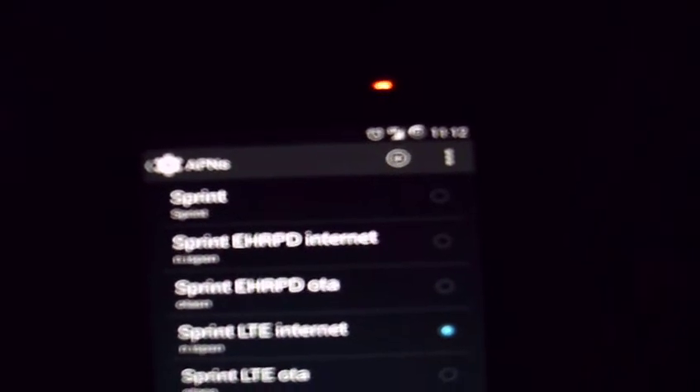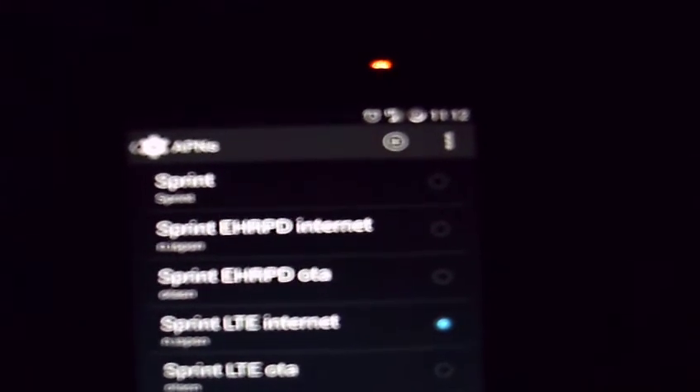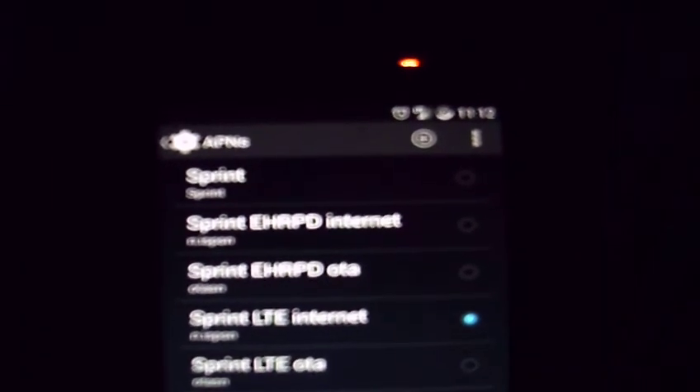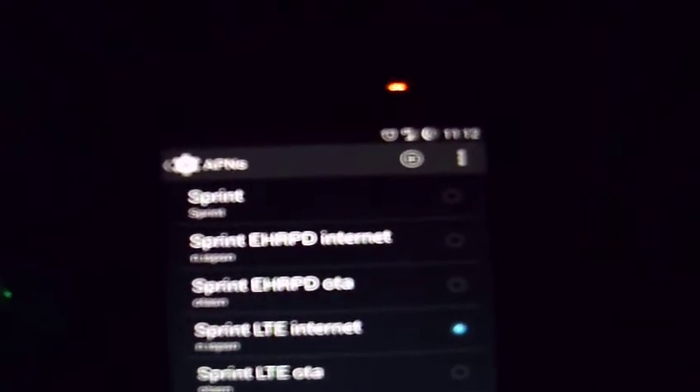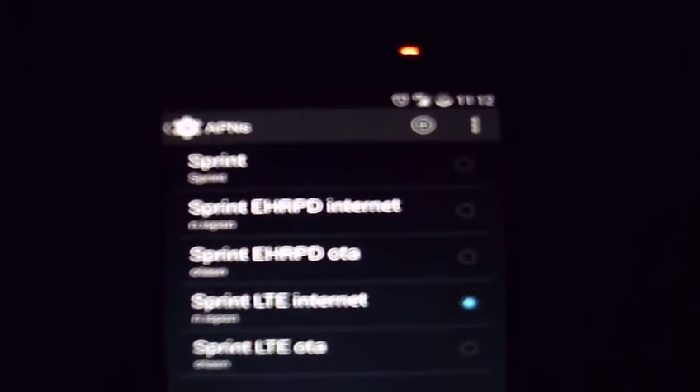I had another problem where my hotspot — I'd do a speed test on my phone and the speeds would be great. But doing the speed test on my laptop while connected to the mobile hotspot, it'd be not so great — it'd be really slow, almost worse than dial-up almost.